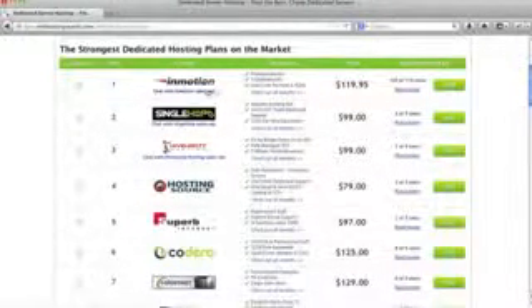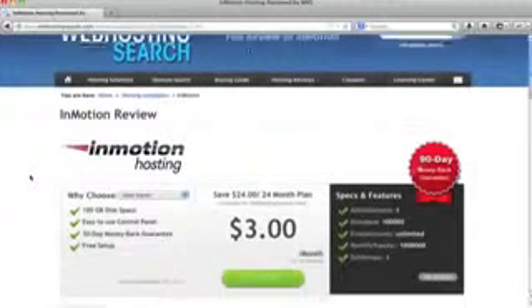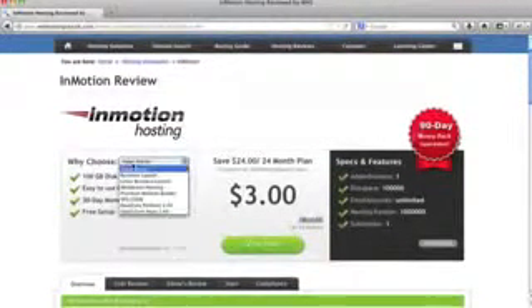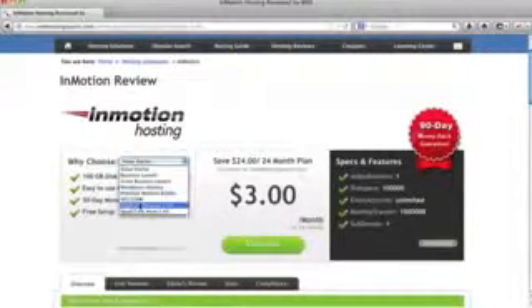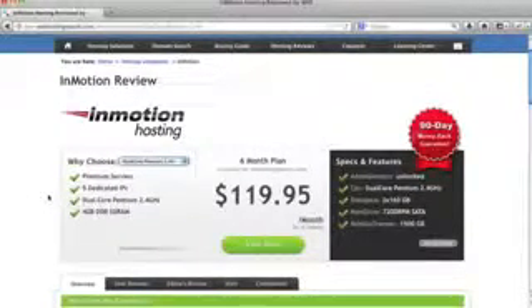Our top pick is InMotion Hosting. If we click on 'Read Review' for InMotion on Web Hosting Search and select the dual core Pentium 2.4 plan, this is a premium dedicated server plan with amazing uptime. InMotion has incredible service — you're always able to talk to someone there.